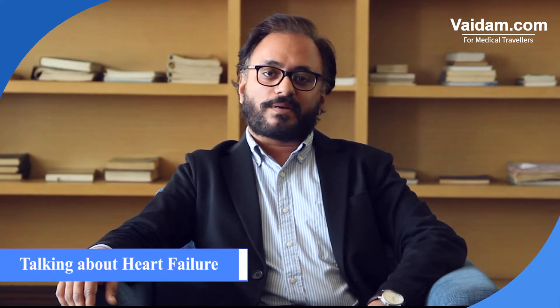I'm Dr. Chetan Bhambure, an interventional cardiologist working at Vokhar Hospital in North Bombay since the last four years. I have done my MBBS and MD medicine from DJ Medical College Pune, and after that I have done my DNB cardiology from Bombay Hospital. I'm going to be talking about heart failure and how we manage these patients here.